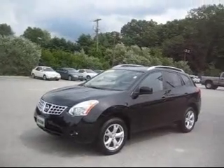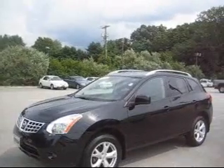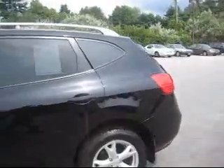Here we are at Champaign Motor Car Company. Look at this beautiful Nissan Rogue — 2008, all leathered up, black on black with a sunroof. Beautiful alloy wheels.